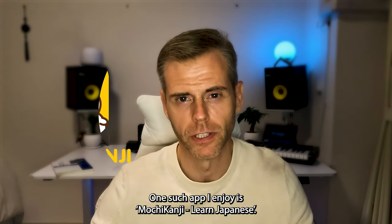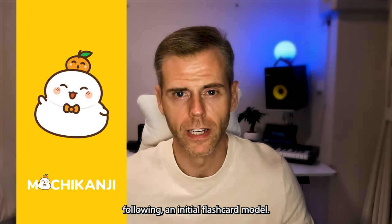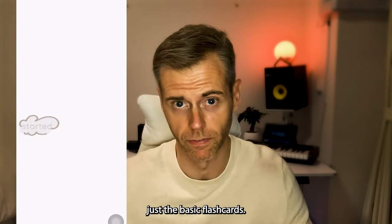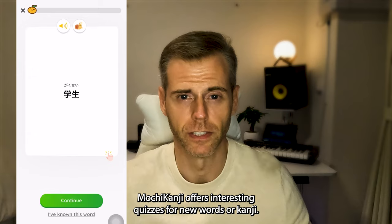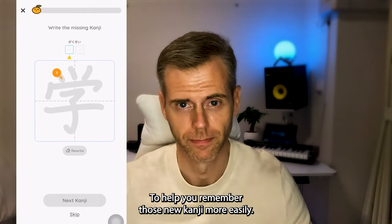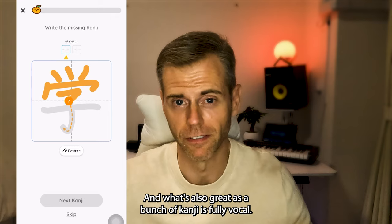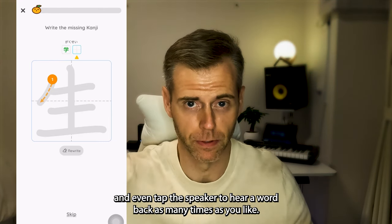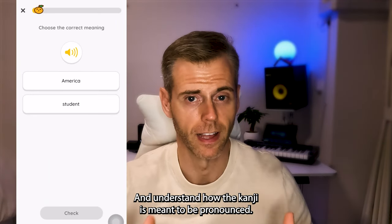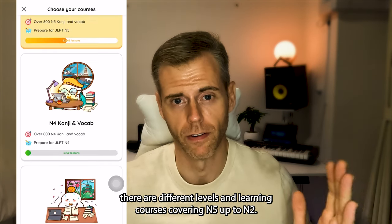One such app I enjoy is Mochi Kanji Learn Japanese, an app for learning kanji and Japanese vocabulary. Following an initial flashcard model, Mochi Kanji enhances your learning experience by going beyond just basic flashcards. Mochi Kanji offers interesting quizzes for new words or kanji to help you remember them more easily. There are images for association, and what's also great is that Mochi Kanji is fully vocal — you can listen to pronunciations and tap the speaker to hear a word back as many times as you like.